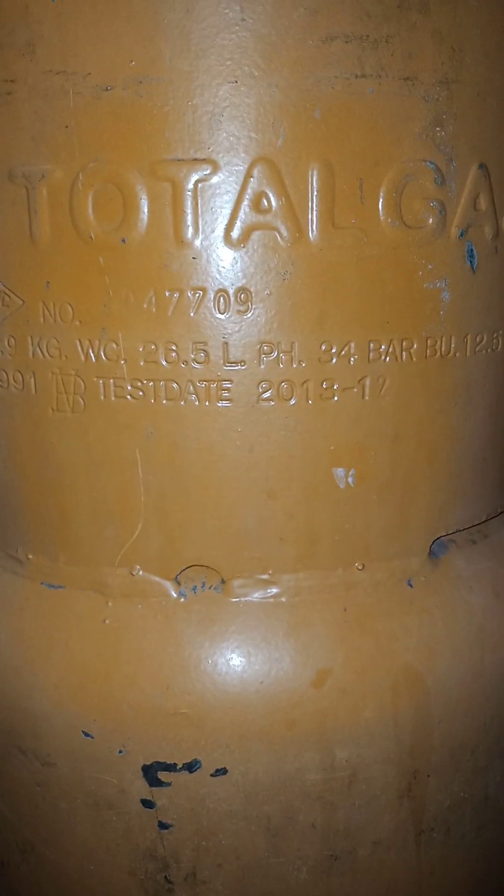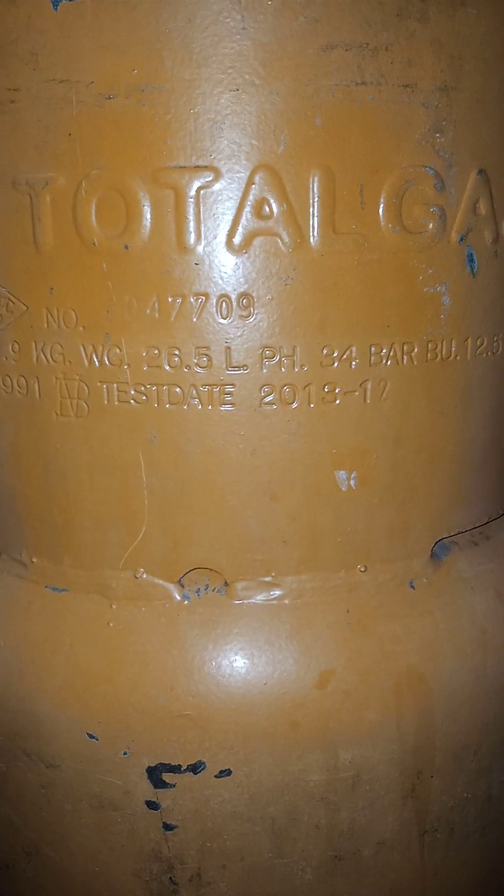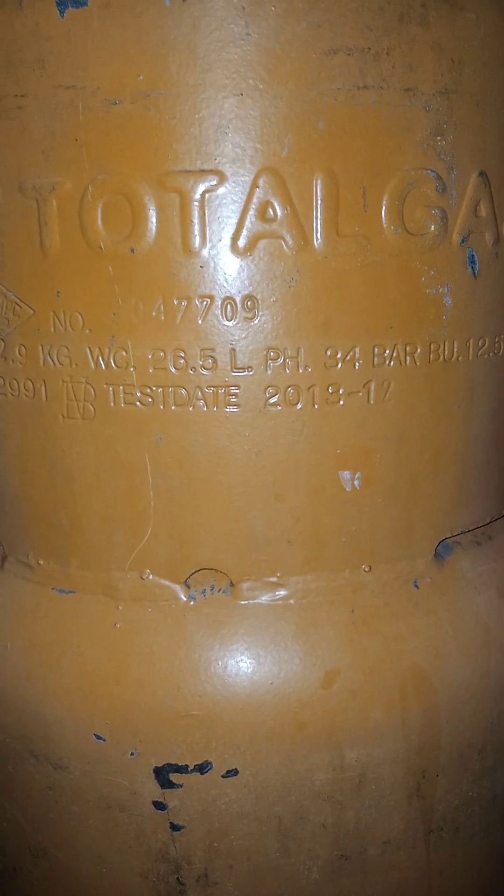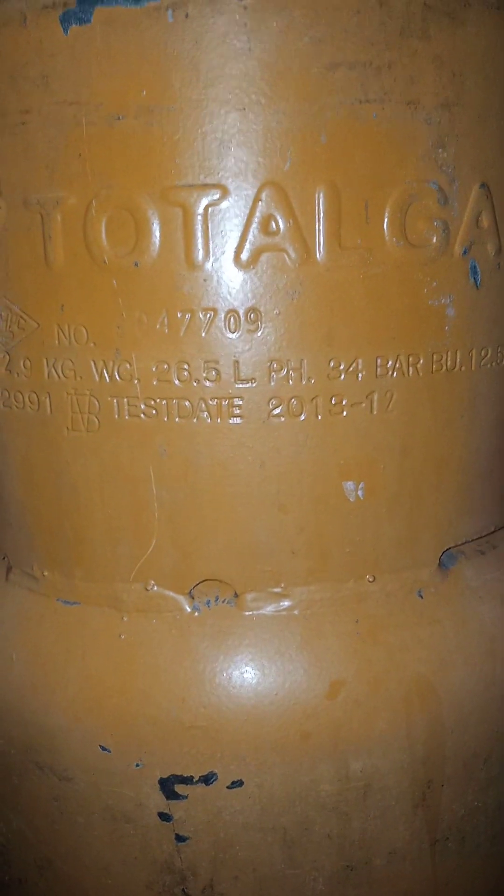Good afternoon viewers and listeners of TechPointZone. Today's video is going to be talking about cylinder expiry date or cylinder test due date. Some people believe that cylinders have an expiry date while others believe no, it only has a test due date.